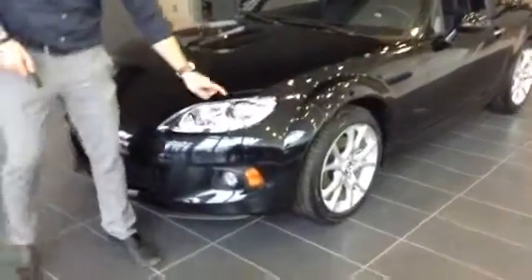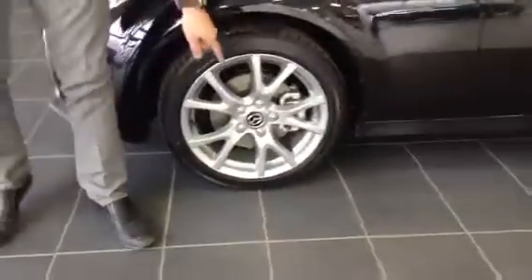Right off the front, you're going to have your HID headlights. As we go lower, you're going to see you're going to have fog lights as well. As we go to the side, you're going to have your 17-inch alloy rims. Now as we go over to the door here, you're going to have the chrome cover on the handle.